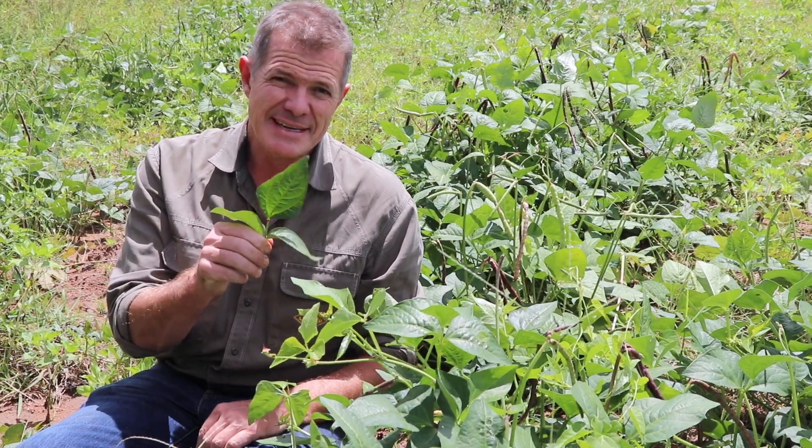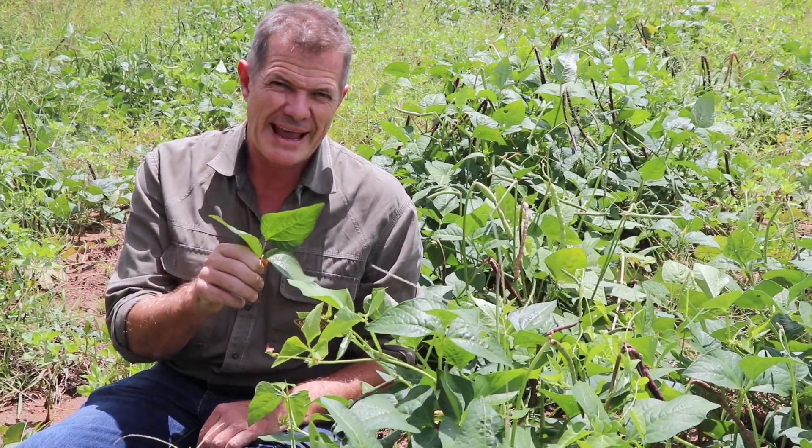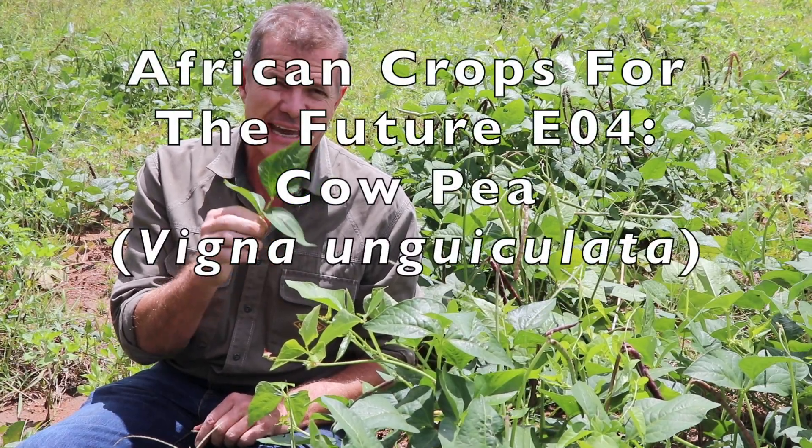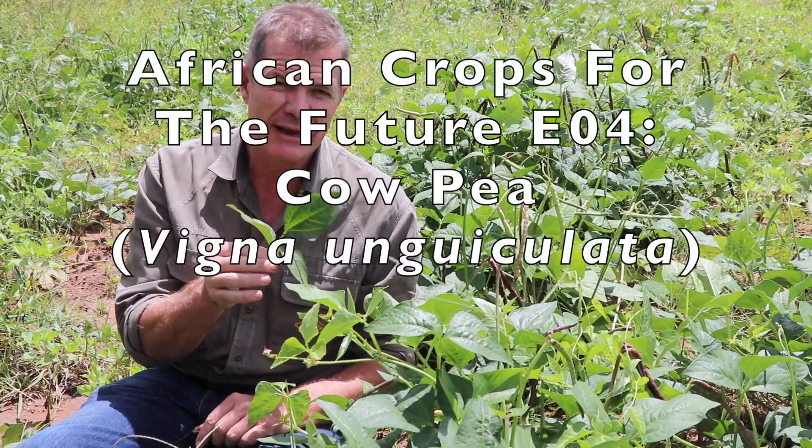This is what the Americans call the black-eyed bean or black-eyed pea, and what we in southern Africa call the cowpea — or in the local language, it's called Nyemba.